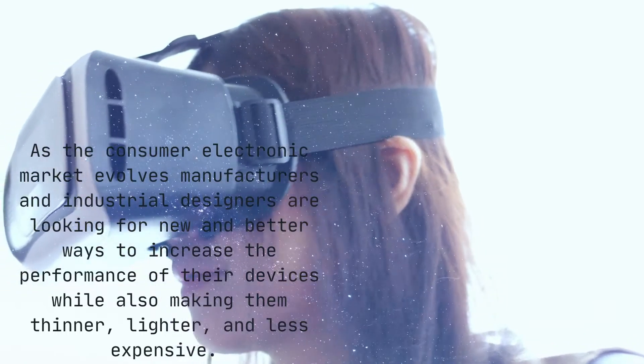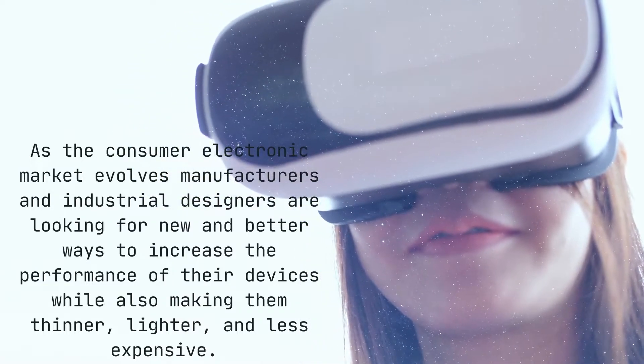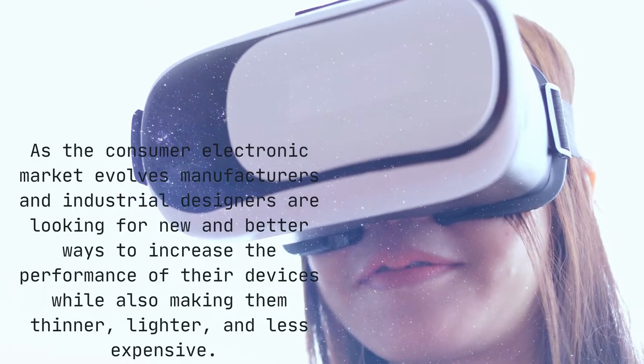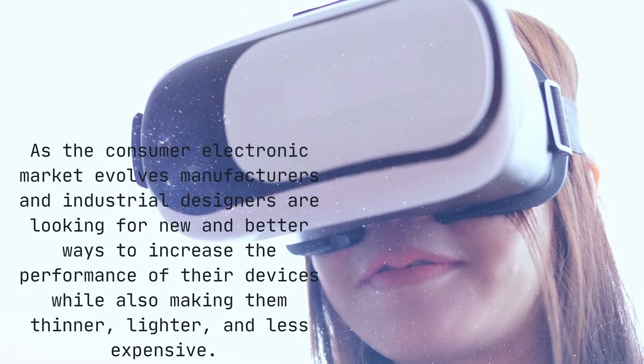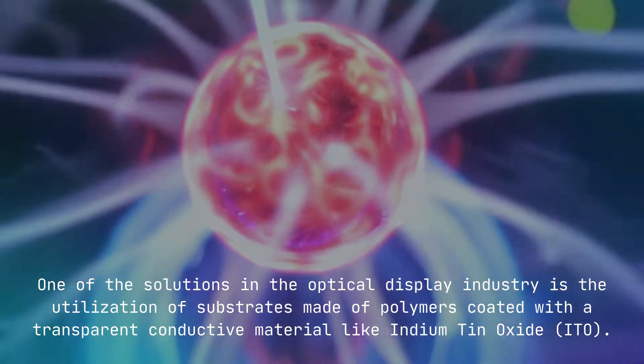Hi, I'm Kelly, and this week we're talking about ITO coating on plastic. As the consumer electronic market evolves, manufacturers and industrial designers are looking for new and better ways to increase the performance of their devices while also making them thinner, lighter, and less expensive.